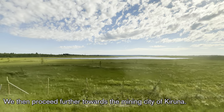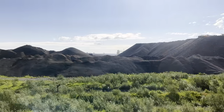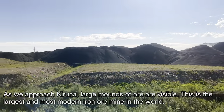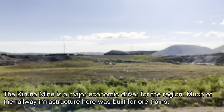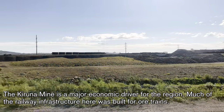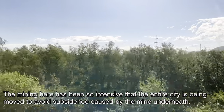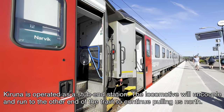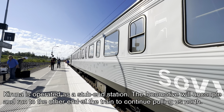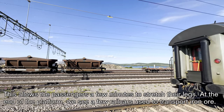We then proceed further towards the mining city of Kiruna. As we approach, large mounds of ore are visible — this is the largest and most modern iron ore mine in the world. The Kiruna mine is a major economic driver for the region, and much of the railway infrastructure here was built for the ore trains. The mining here has been so intensive that the entire city is being moved to avoid subsidence caused by the mine underneath. Kiruna is operated as a stub-end station, so the locomotive will uncouple and run to the other end of the train to continue pulling us north, allowing passengers a few minutes to stretch their legs.